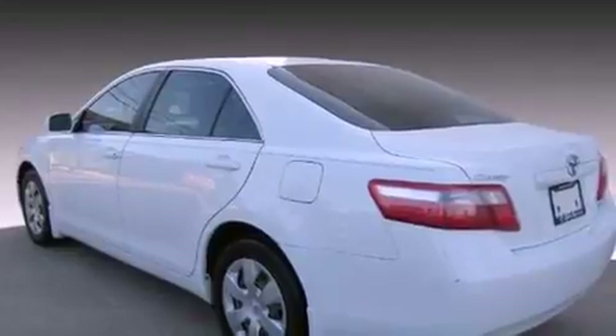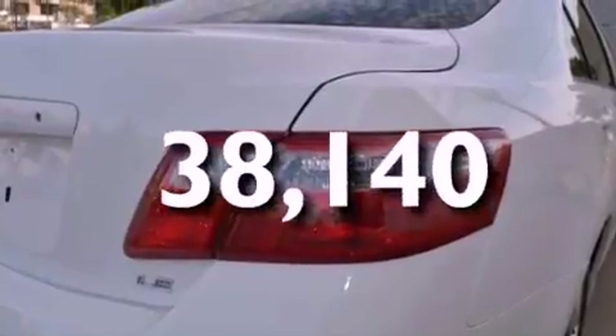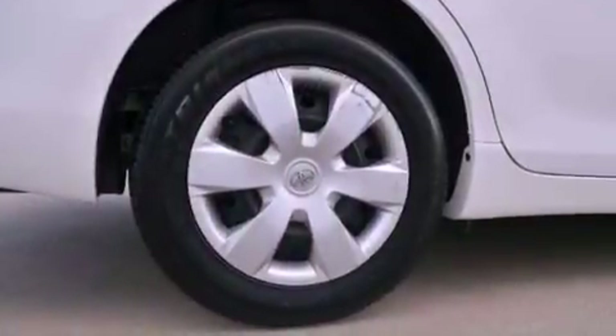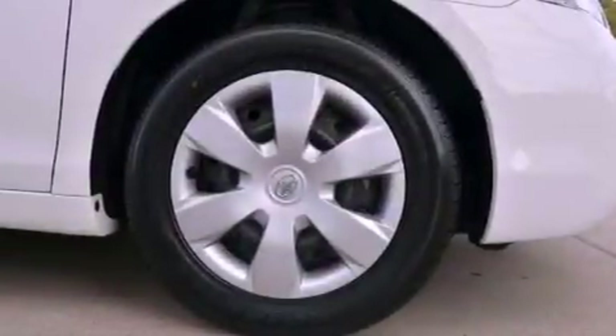It also has an anti-lock braking system and side impact airbags, and this vehicle has fewer than 39,000 miles on the odometer. With an EPA estimated rating of 31 miles per gallon on the highway, this vehicle pays off in the long run.